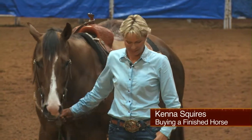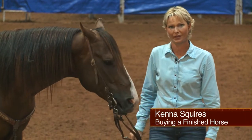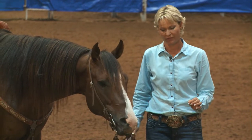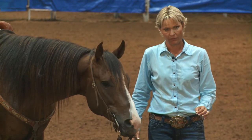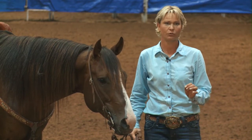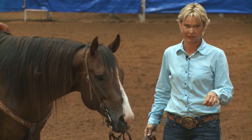Hi, I'm Kenna Squires, and I'm going to talk a little bit about what to look for when you're buying a finished horse. When you go to buy a finished horse, that's what he is. If it's a fix-it project — a horse that has some problems that need fixing — you don't need to pay for them like they're fixed already.